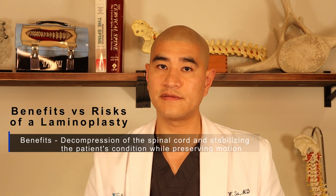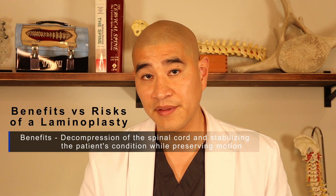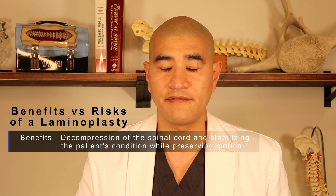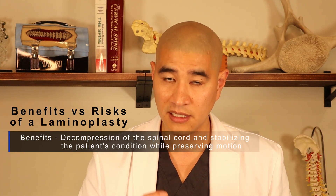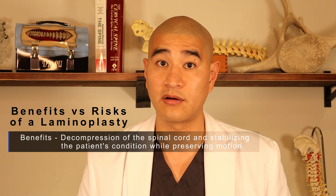What are the benefits of surgery versus the risks? The benefit is decompression of the spinal cord. When patients have myelopathy, the purpose of surgery is to prevent further cord injury and to stabilize the condition. If we get to it early enough in younger patients, sometimes we do get some improvement in myelopathy, but the primary purpose is to stabilize the condition — so the real benefit is that your spinal cord is safe.